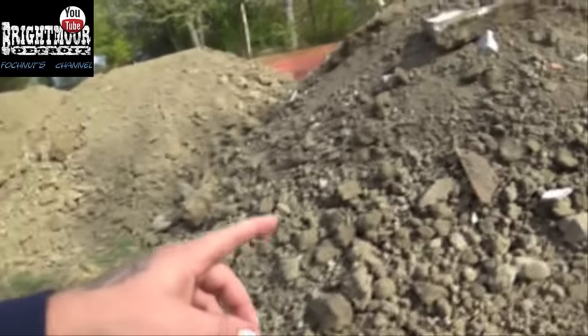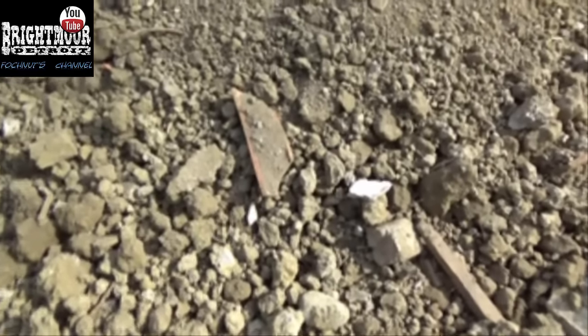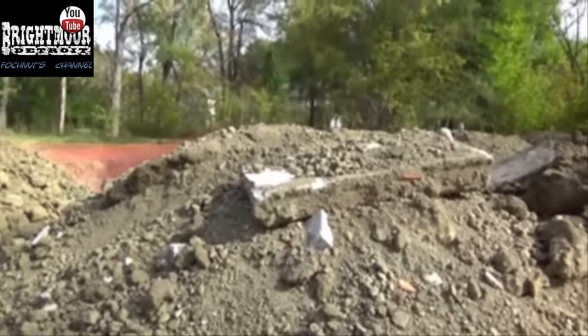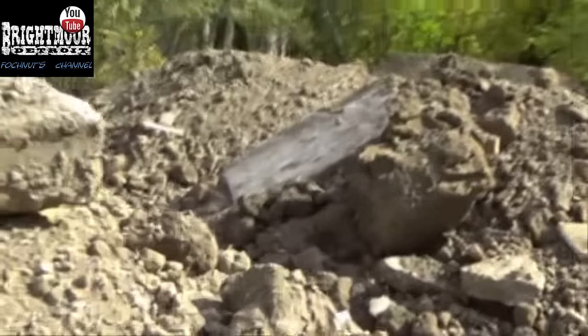Right away they find sewer pipe mixed into the fill. The narrator confirms this is sewer pipe, not clean filled dirt. He also identifies pieces of foundation — there goes a foundation, and another piece of foundation — all mixed in with sewer pipe.